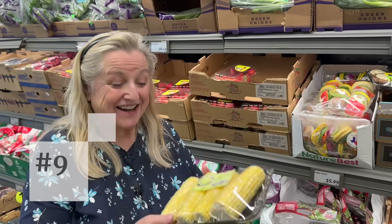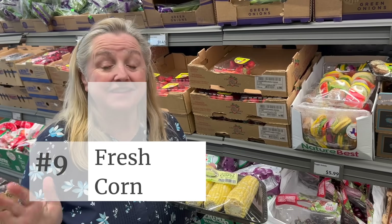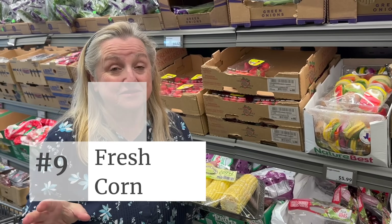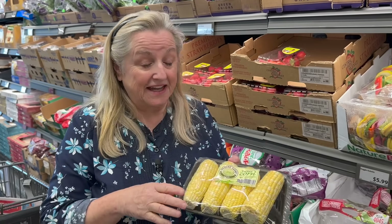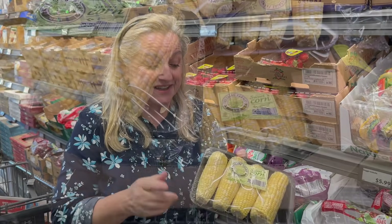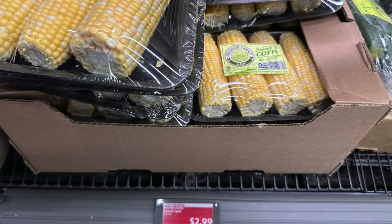Number nine: corn on the cob. We haven't seen much corn in grocery stores this year — apparently there were some growing problems this summer. But today at Aldi they've got four ears, already peeled, for only $2.99 — an Aldi saver. Before I share number ten, stay tuned because I've got a couple of bonuses for you.